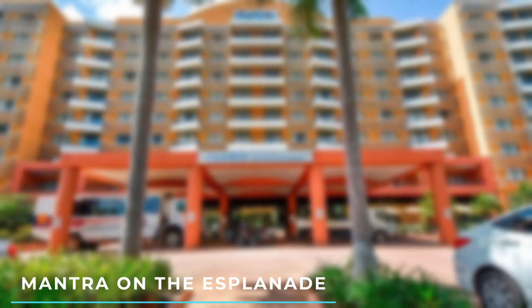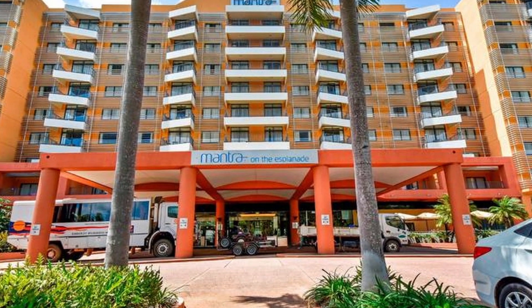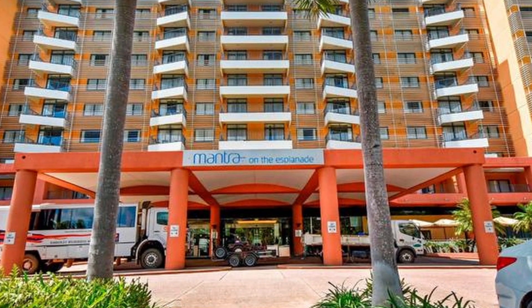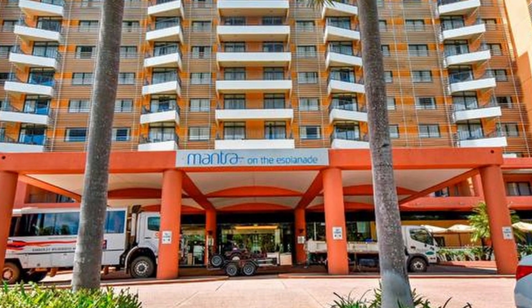5. Mantra on the Esplanade: Situated on Darwin's Esplanade, this hotel offers comfortable rooms with views of either the city or the harbour. It features an outdoor swimming pool, a restaurant, and easy access to the waterfront precinct.